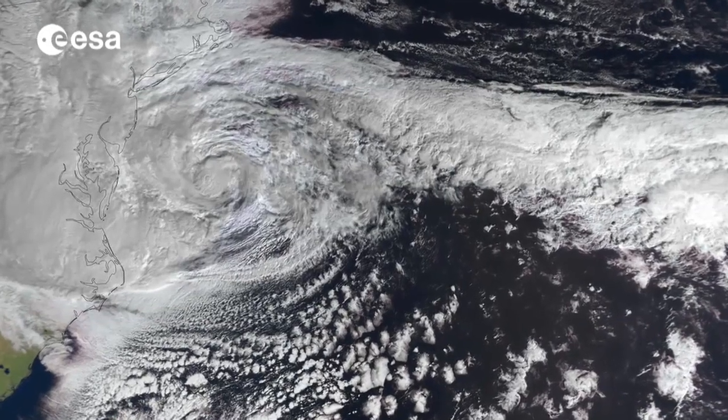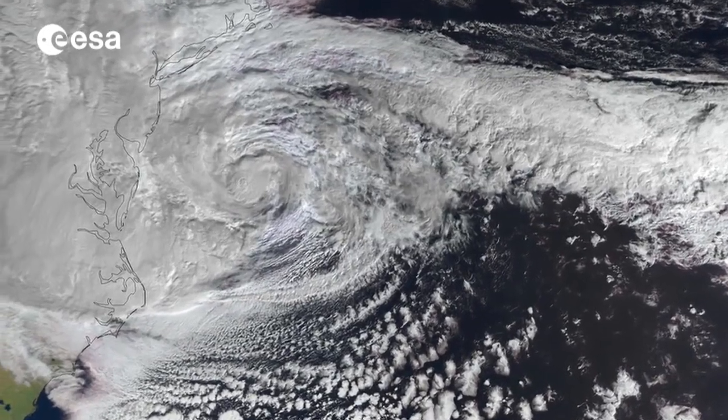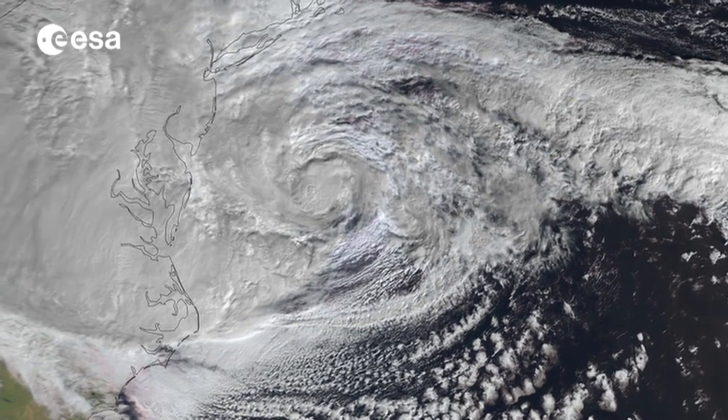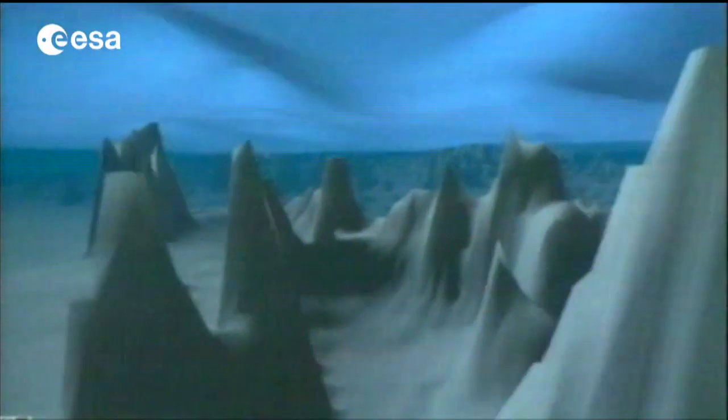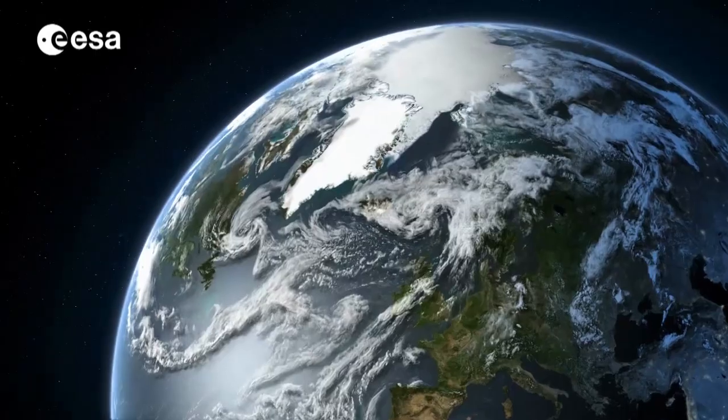We know that oceans have a major impact on the weather and the environment, acting as heaters at the poles and air conditioners at the equator. A global conveyor belt of ocean circulation is responsible for the transport of heat, carrying warm water from the equator towards the poles.